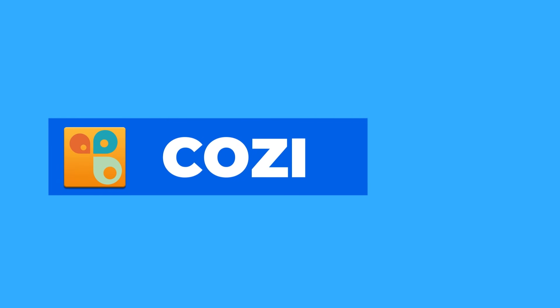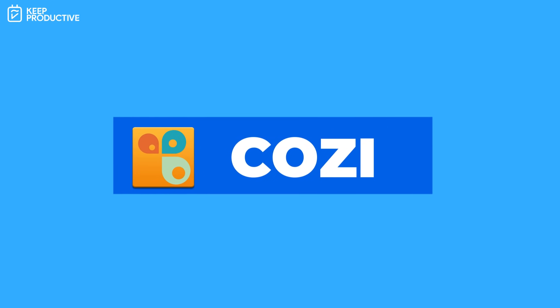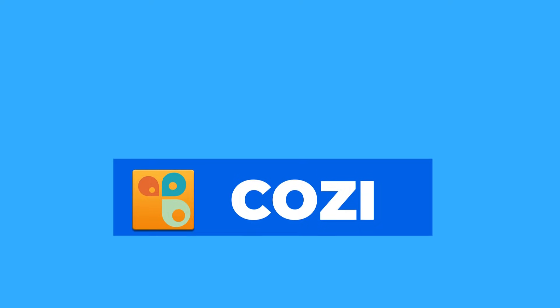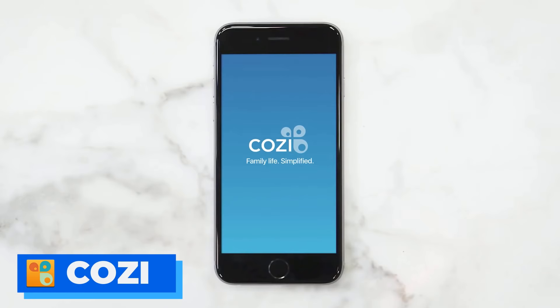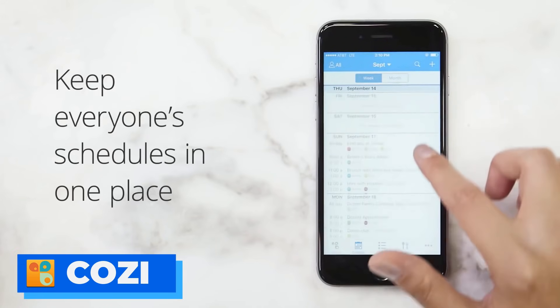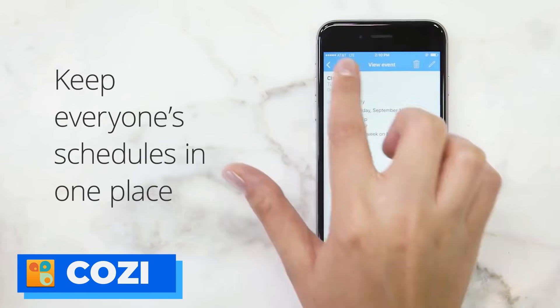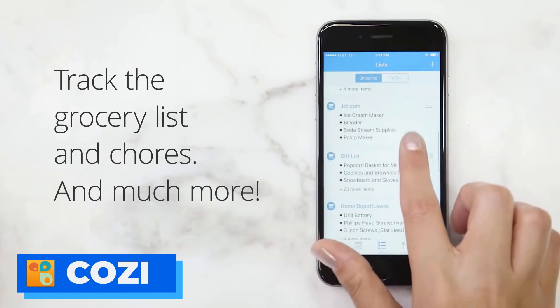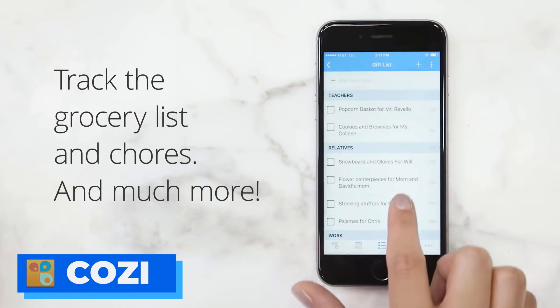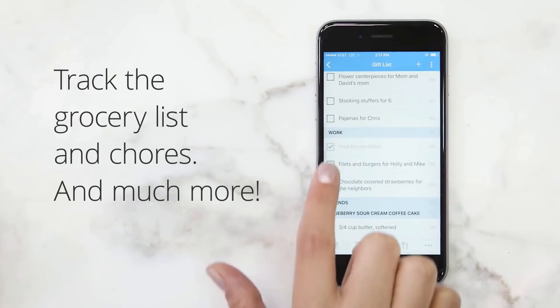Number nine, our closing recommendation, is Cozi. This is more of an all-round calendar application but much more suited for families. Cozi is a family organizer app — if you want to organize all of your family's events and get your family to download the application, this could be a great option for you.